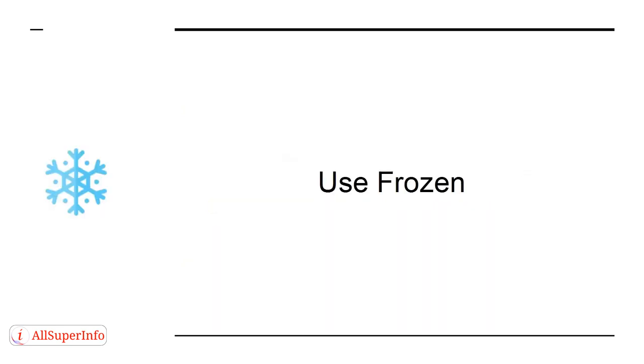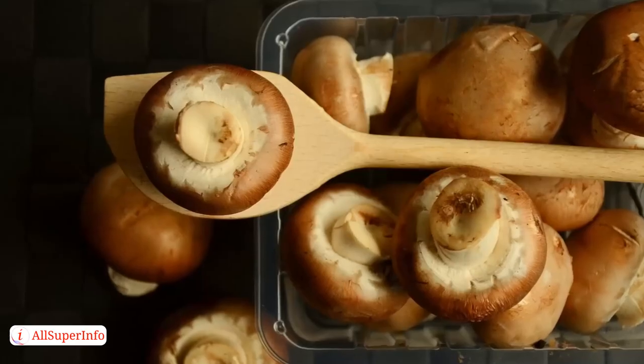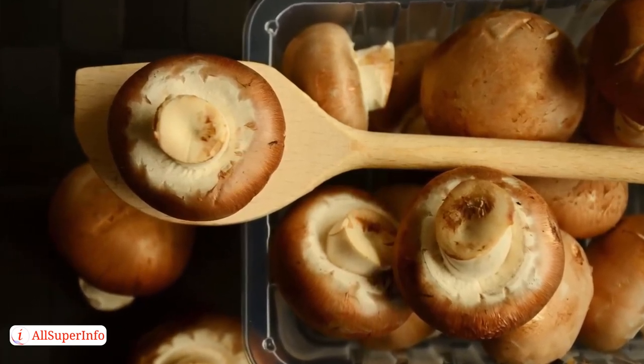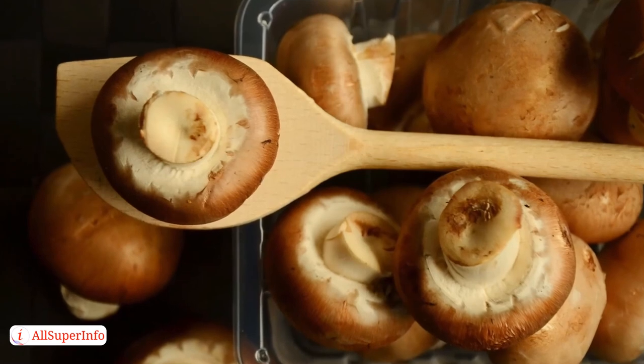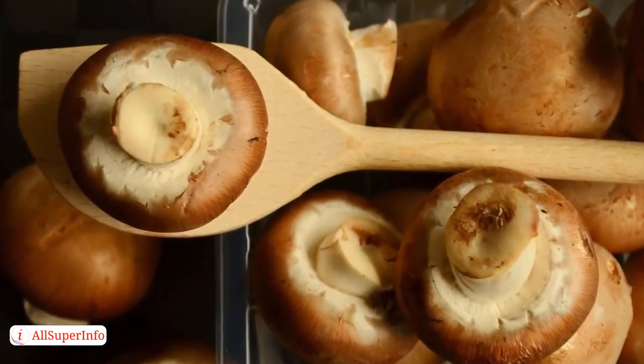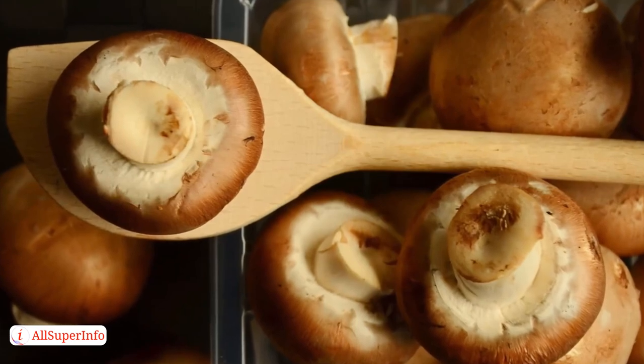Use Frozen. Frozen fruits and vegetables retain many of the same healthy properties as non-frozen. This means that you can buy yourself a pack of frozen mushrooms, for example, and then use these in cooking — there's never a need to run out and buy more. You'll be able to add them to all kinds of meals.